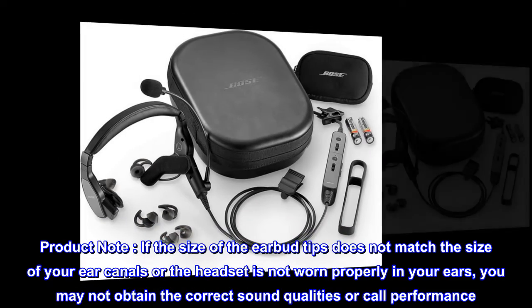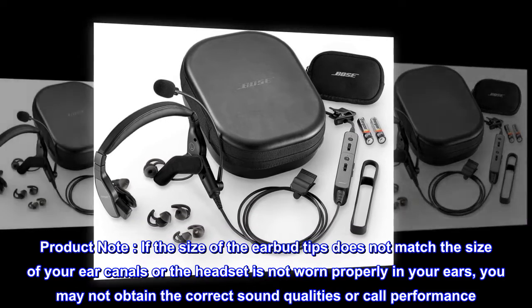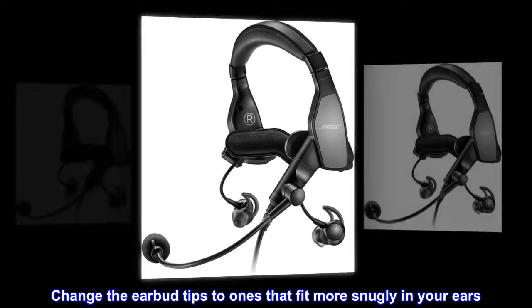Product note: if the size of the earbud tips does not match the size of your ear canals, or the headset is not worn properly in your ears, you may not obtain the correct sound qualities or call performance. Change the earbud tips to ones that fit more snugly in your ears.